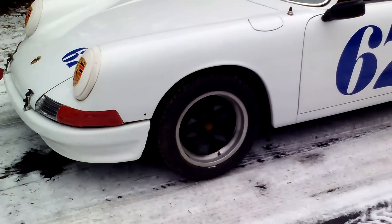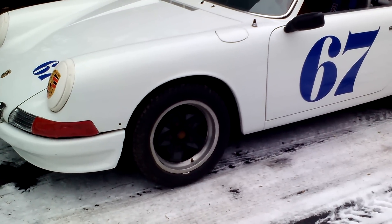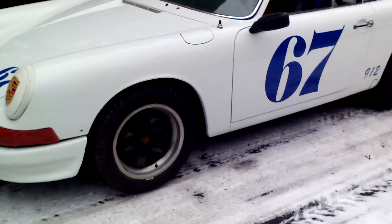The car has a complete fresh suspension — Koni shocks, brand-new sway bars, the big sway bars front and rear, and adjustable suspension.